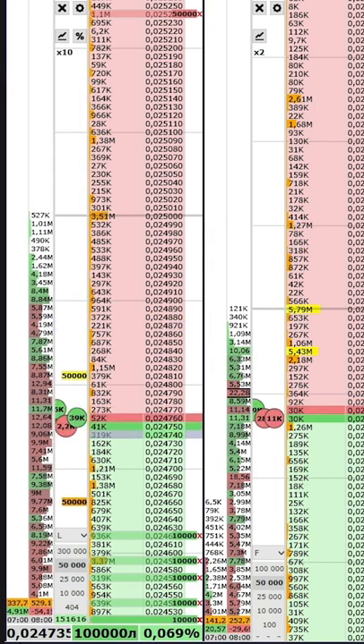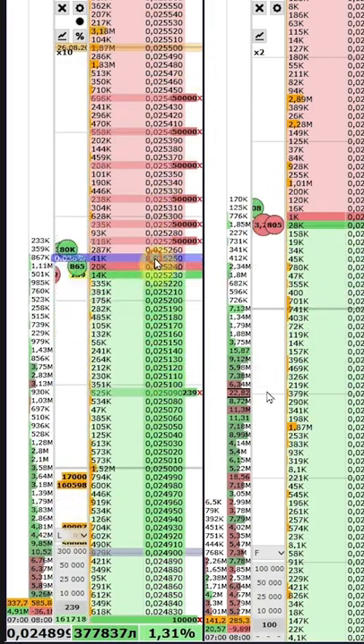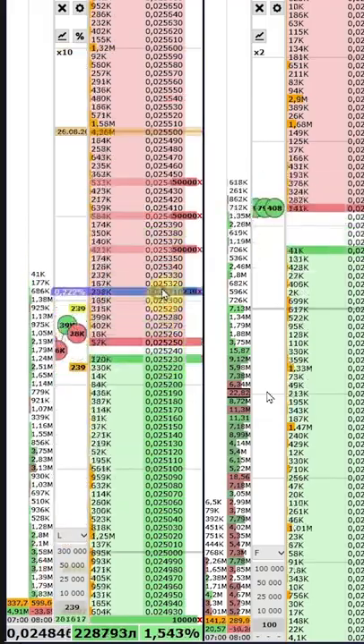The price has reached the level of 0.02 and 5 cents, and we take our profit there. The link to download the free scalping platform will be in the description.